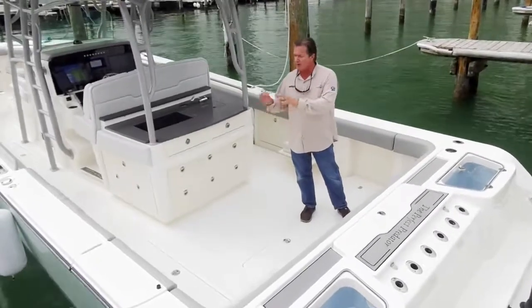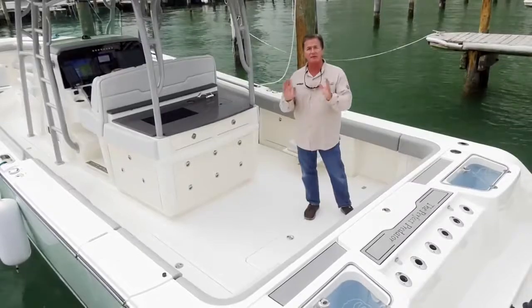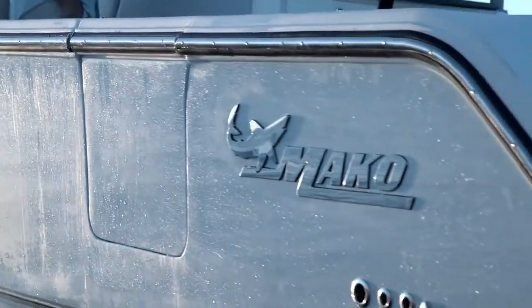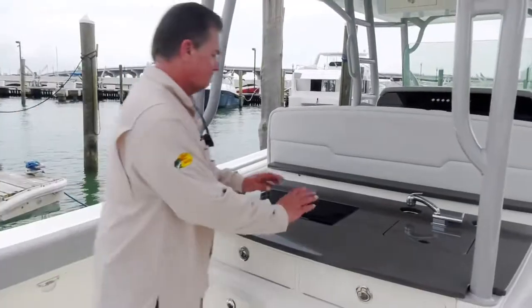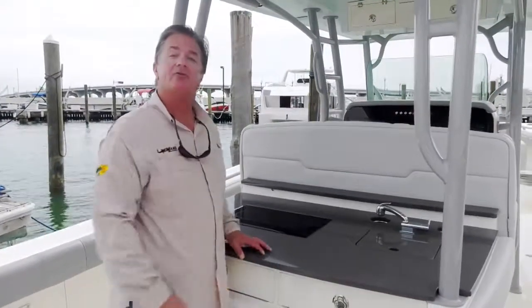Two super-large live wells accommodate live bait duties. When it comes time to boat a large tuna, swordfish, or dolphin, walk right over to the tuna door — which opens up to make that job a lot easier. If you're a diver, you'll also call this the diving door.